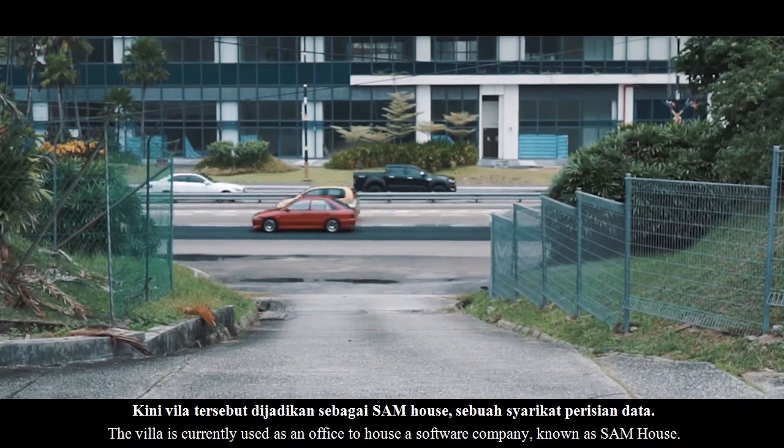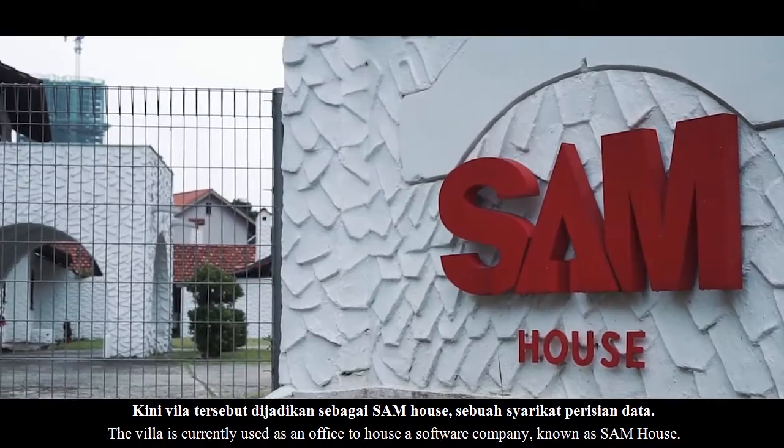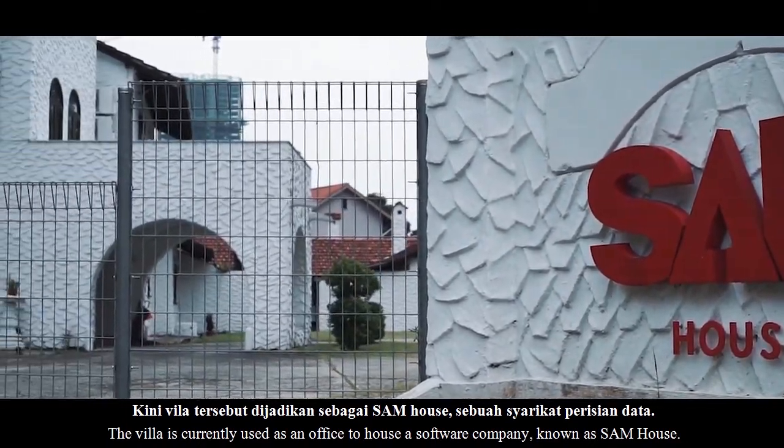Kini, villa tersebut dijadikan sebagai Sam House, sebuah syarikat perisian data.